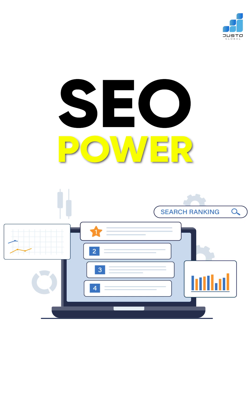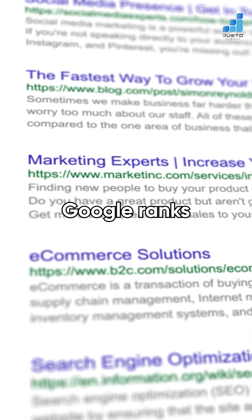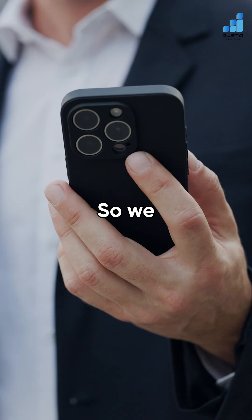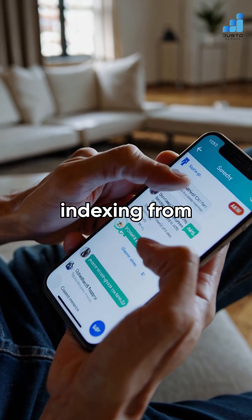Three: SEO power. You know how that one tiny company always shows up first on Google? Because Google ranks your mobile site first. So we build SME sites ready to win in mobile-first indexing from day one.